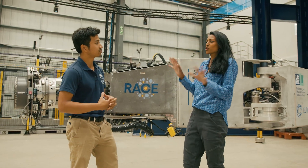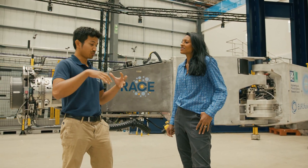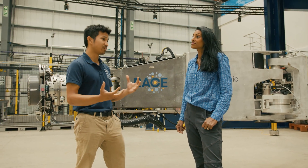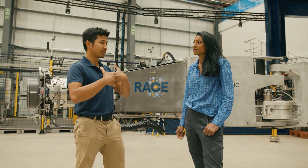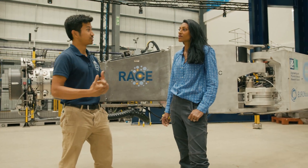So give me a whistle-stop tour of fusion — where are we today with it? We're on our way. We're here at Culham where we have JET, the Joint European Taurus, which currently holds the record for our longest sustained fusion. We're understanding a lot more about fusion now than we did 70 years ago when it first started.